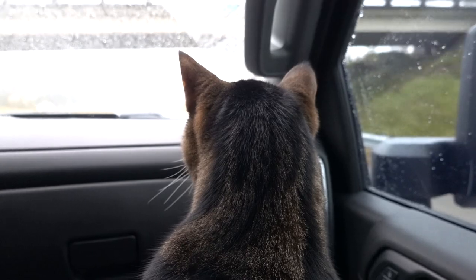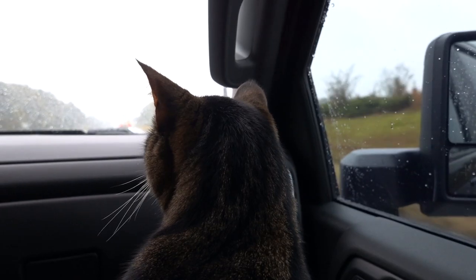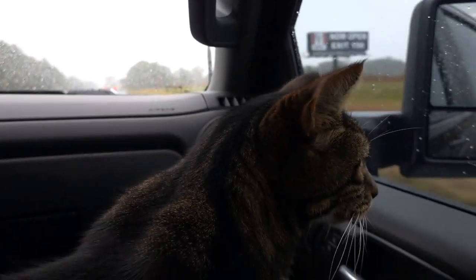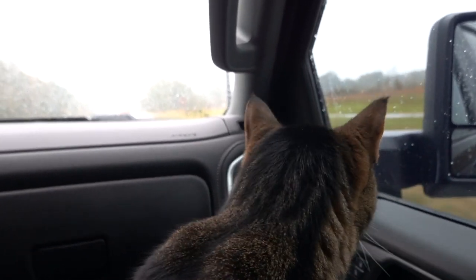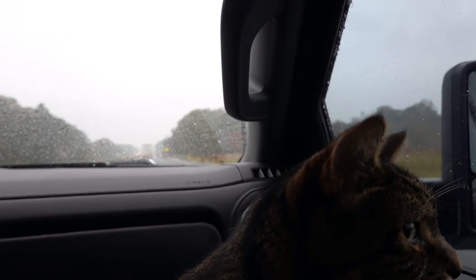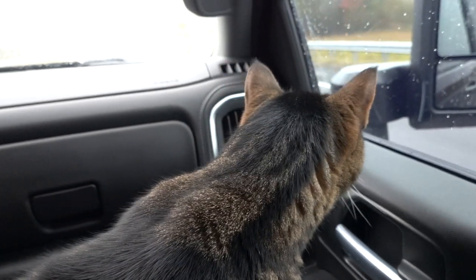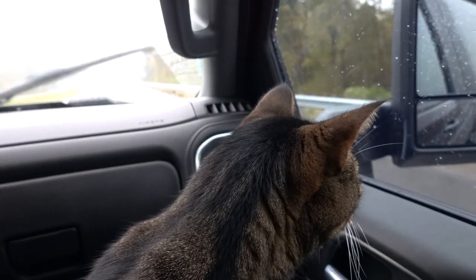We're just leaving Steele, Alabama, where we stayed at that amazing rest area last night. It actually had a dump station so you could drain your black and gray tanks, security, bathrooms, covered picnic areas, and a pet area. In fact, every other rest area we've passed has been just as nice as the one we stayed at last night. So I have to say, Alabama wins with rest areas.